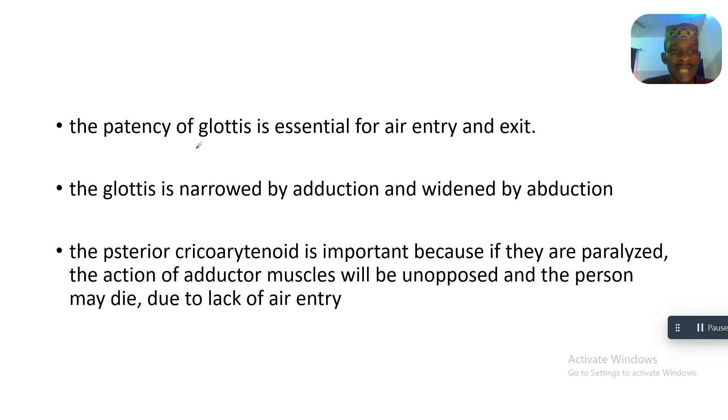The patency of the glottis is essential for the entry and exit of air. The glottis is narrowed by adduction and widened by abduction. The posterior cricoarytenoid is important for maintaining this opening.